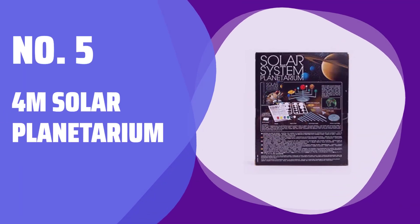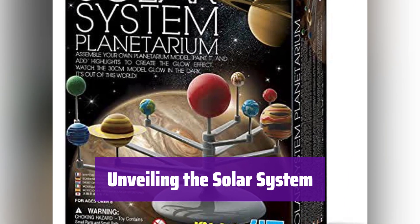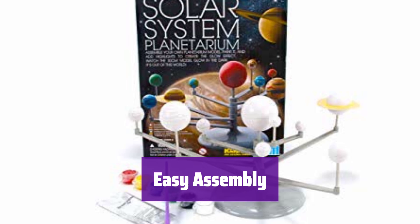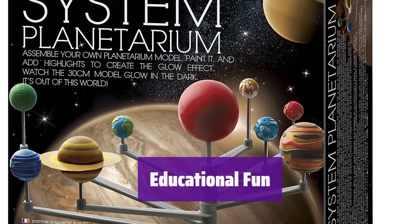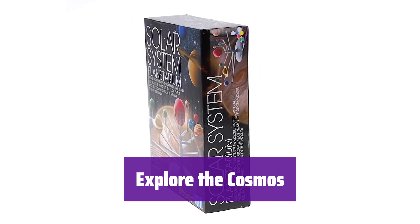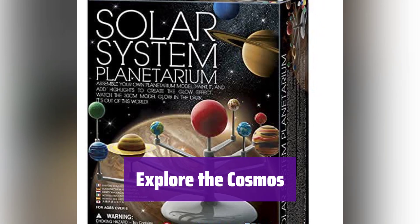Number 5: 4M Solar Planetarium. Ever wondered about the planets? This kit lets you build your own solar system model and learn about space. It's simple to put together — just follow the instructions and you'll have your own miniature solar system in no time. Paint the planets with the included glow paint and watch them shine in the dark, bringing the cosmos to life. It's more than just a model; it's a learning experience. The kit includes a fact-filled chart and quizzes to test your knowledge. You can explore the solar system, learn about the planets, and have fun while doing it. It's a great way to spark your curiosity about space.